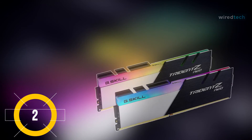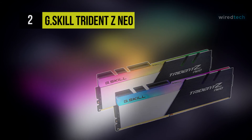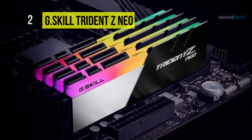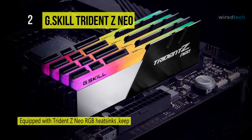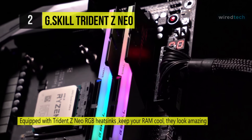Up next on the list we have the G.Skill Trident Z Neo RGB DDR4 SDRAM. This RAM is engineered and optimized for full compatibility on the latest AMD Ryzen 3000 series processors on AMD X570 chipset motherboards.